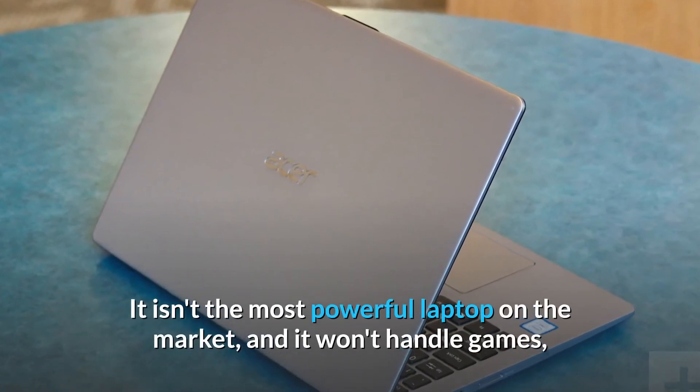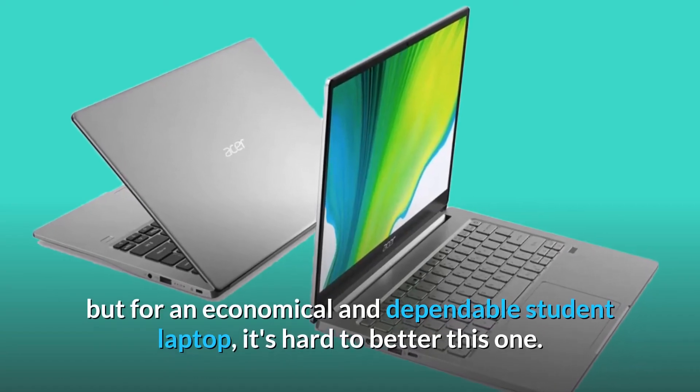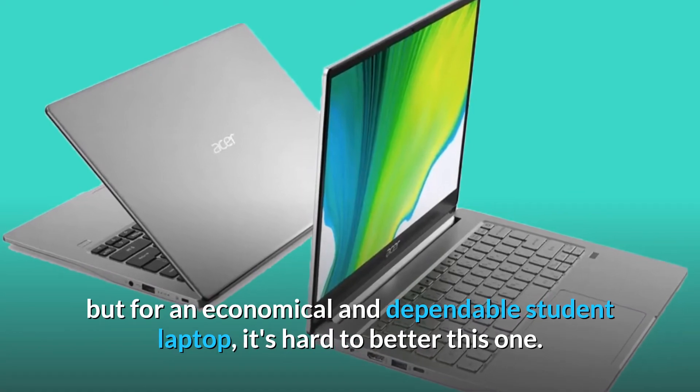It isn't the most powerful laptop on the market, and it won't handle games, but for an economical and dependable student laptop, it's hard to better this one.